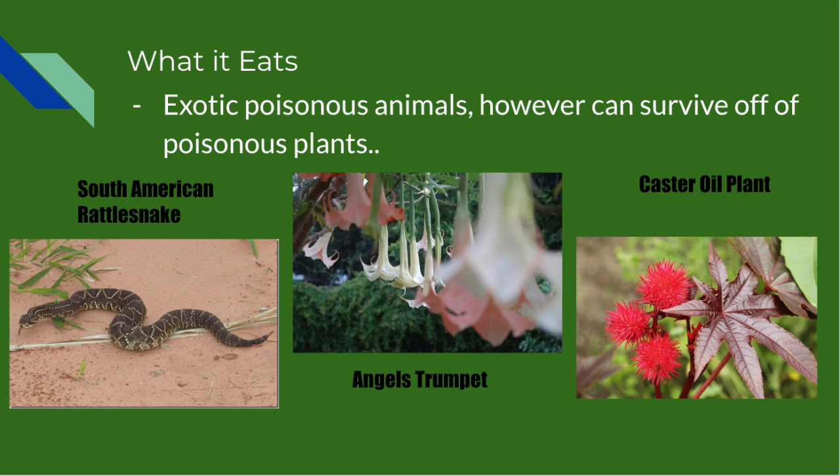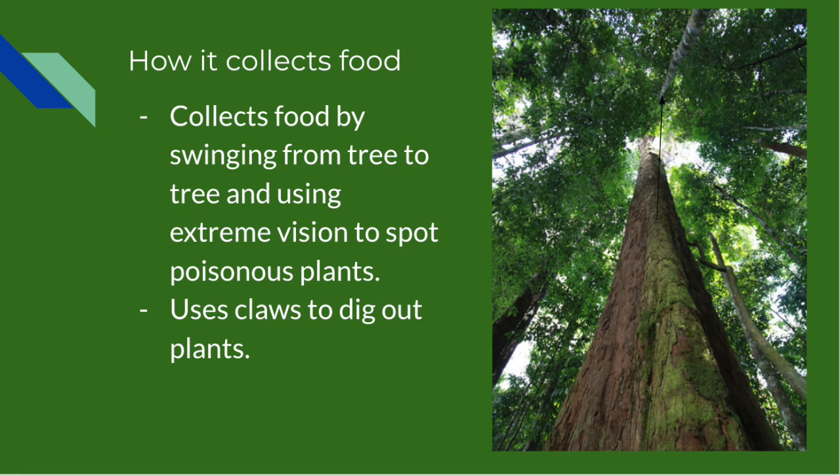The species lives off of poisonous plants and animals, and grows stronger from the harsh toxins they ingest. The Trops' main source of food is animals such as the rattlesnake; however, when animals are limited, they survive off of plants, including the angel's trumpet and castor oil plant. The Trops collect food by swinging from tree to tree to spot prey, use their light stature to propel them at super speed to catch prey, and then use their sharp claws to kill and dig out plants.